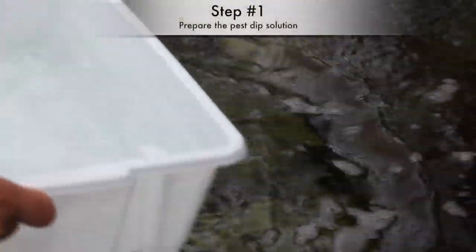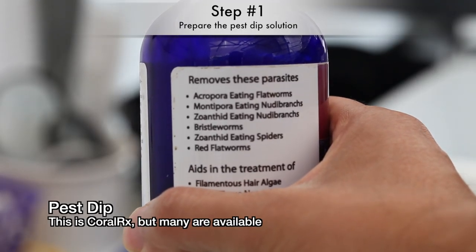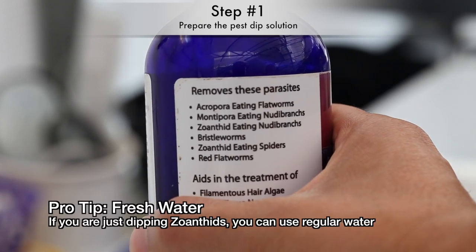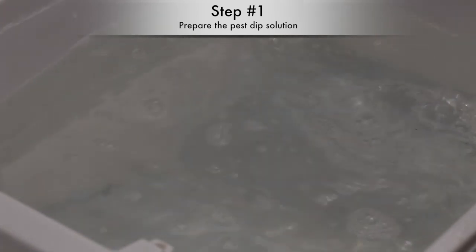So how do you go about removing these guys? I like to clean coral in a solution designed to eradicate these nuisance critters. This is Coral RX, and it works for the most part, but it is on the pricey side. A tip if you are just cleaning zoanthids is to use fresh water — zoanthids are very resilient to fresh water, but just about every pest is not.